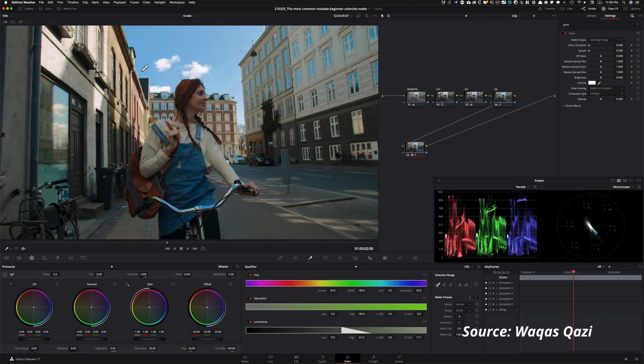Essentially what the qualifier allows you to do is make a selection of certain colors based on their hue — what color they are — their saturation — how much color they have, how saturated or intense their color is — and then lightness, meaning how bright or dark that color is. In other words, it allows you to isolate those shades from your grade or include them in your grade while leaving everything else isolated.